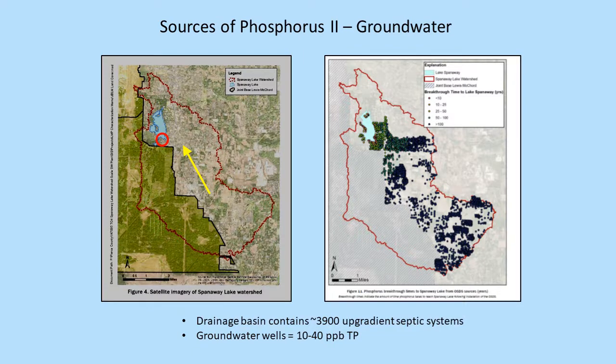Here's the basin, showing about a third of it is undeveloped forest land on the Army base, and the rest of it has 6,000 septic tanks, of which we think maybe 1,000 or 1,500 are reaching the lake at this point. So that will continue to be a concern.